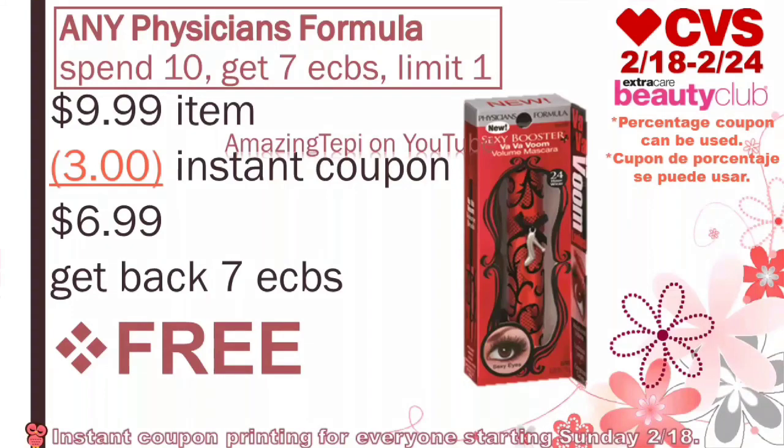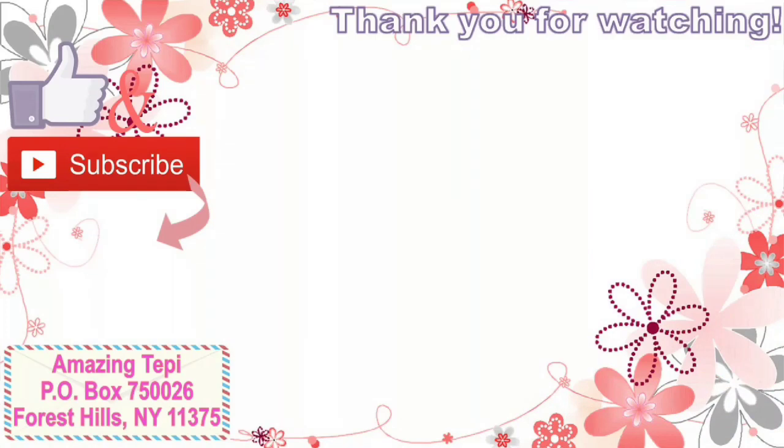And these are all the deals that I have for you guys. Hopefully this video was helpful. If you guys have any questions, leave them in the comments down below, and I will see you guys in the next one. Have an amazing day. Bye, guys.